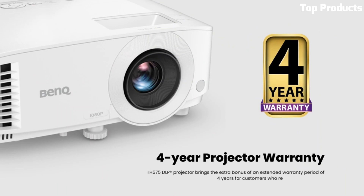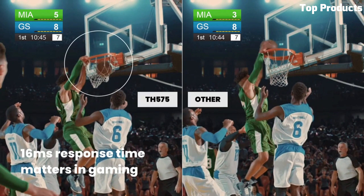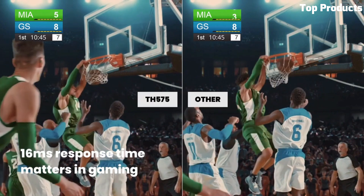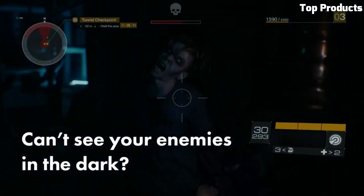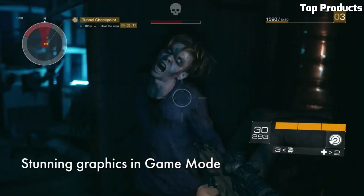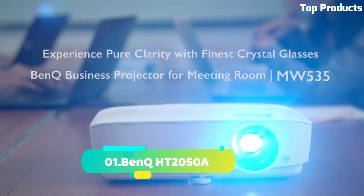It features a long lamp life of up to 10,000 hours in eco mode, reducing maintenance and operating costs. The projector includes built-in speakers for convenient audio playback. It also offers keystone correction and 1.2x zoom for flexible installation and easy adjustment.